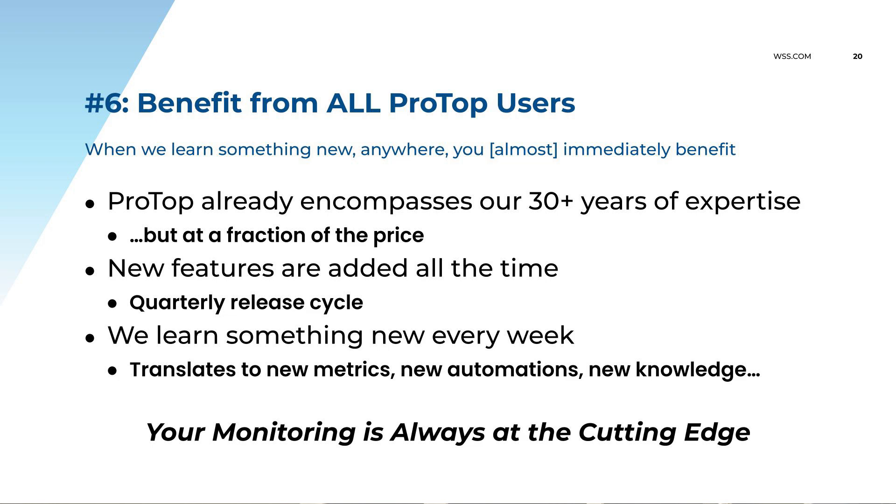Whenever a new release comes out and it trips somebody up, it makes its way into ProTop. So you get to take advantage of other people's events in their environments. Especially when people are on 12.8 cutting edge and you're not quite there yet — by the time you get there, we've already added the metrics for monitoring those things. We learn something new every week, so your monitoring is always at the cutting edge — assuming you're updating ProTop. If you forget to update ProTop, I can't help you.